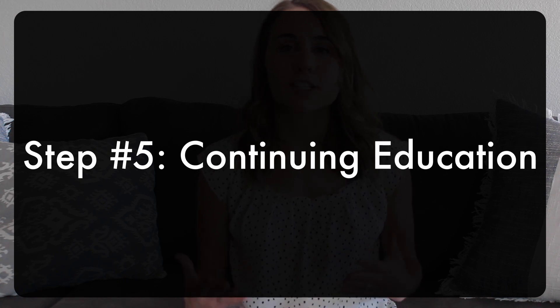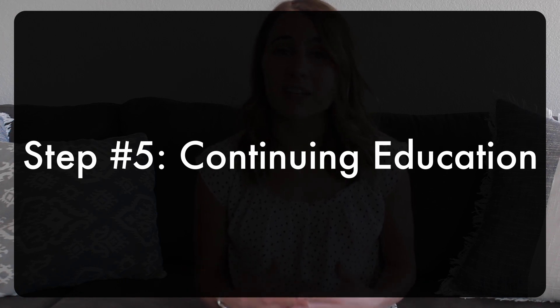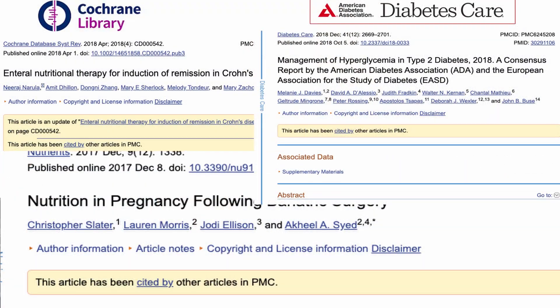Finally, you have to do continuing education. Registered dietitians are obligated to provide evidence-based recommendations. We're held to a very high standard — we have to provide what has been shown in research to be effective for whatever we're discussing. We rely on hard evidence, such as peer-reviewed articles or randomized controlled trials.